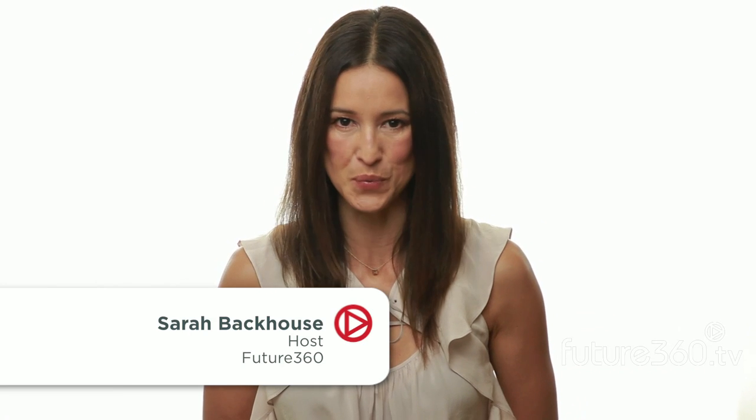Hi, I'm Sarah Backhouse of Future 360, back with more of our energy series produced in conjunction with the Switch Energy Project, a campaign to educate global citizens about the science of energy. Wind is a readily available resource that's easy to harness, but what's the downside? Intermittency, the cost of transmission, and for some, the aversion to the sight of wind turbines. Here's Dr. Scott Tinker with more.